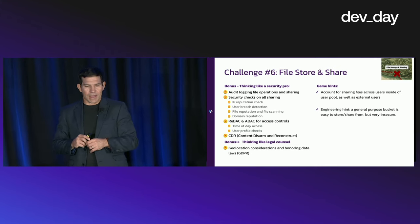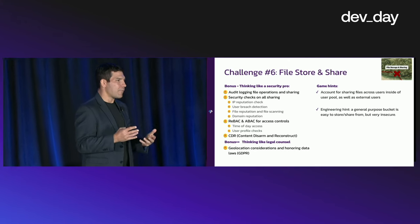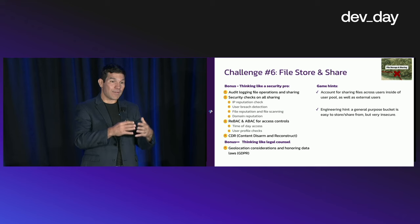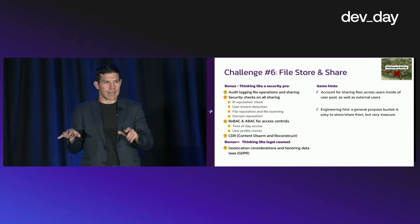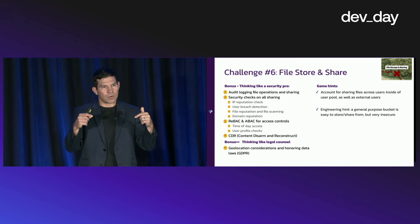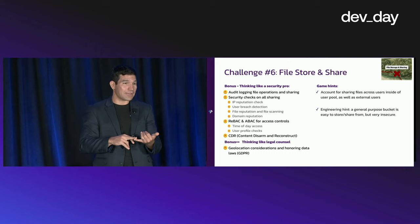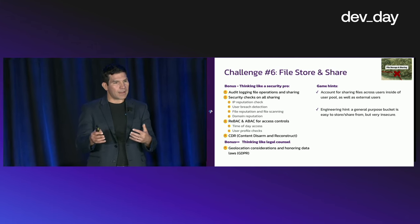Other game hints: account sharing for files across users inside your user pool as well as external users. A great example is an insurance agency like State Farm, where you have an internal agent working on an incident, external customers, and legal experts inside the agency — many stakeholders sharing the same files. Being able to have a file share capability in code that handles your internal employee user pool interacting with external users is very important, while still layering on security features like access counts, password protection, and reputation checks on incoming share requests.